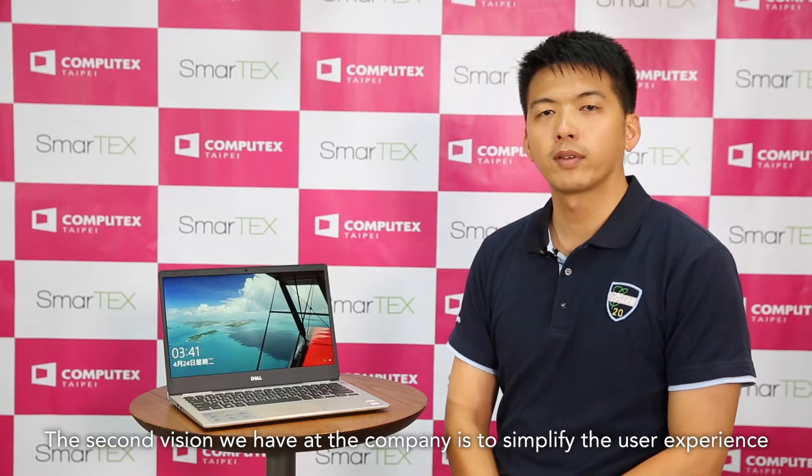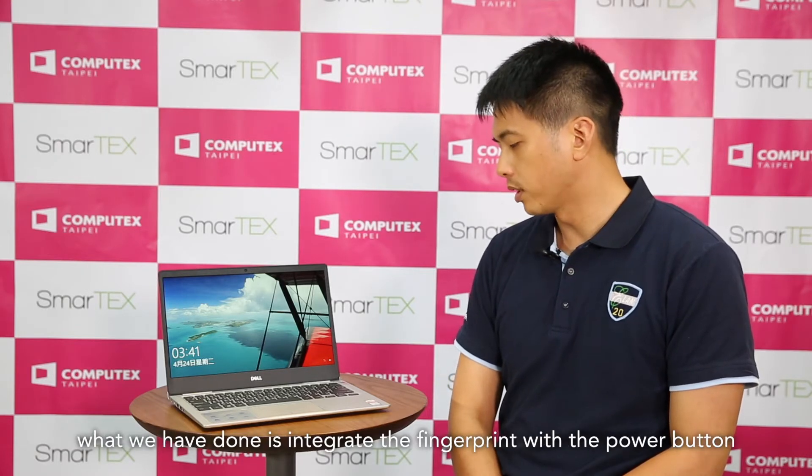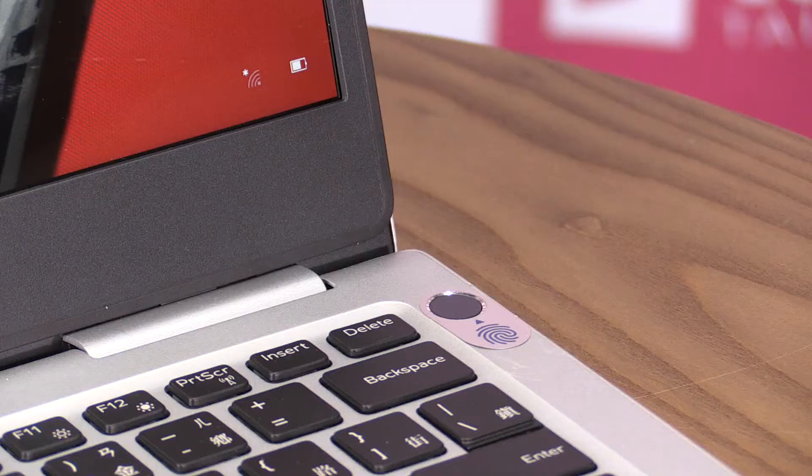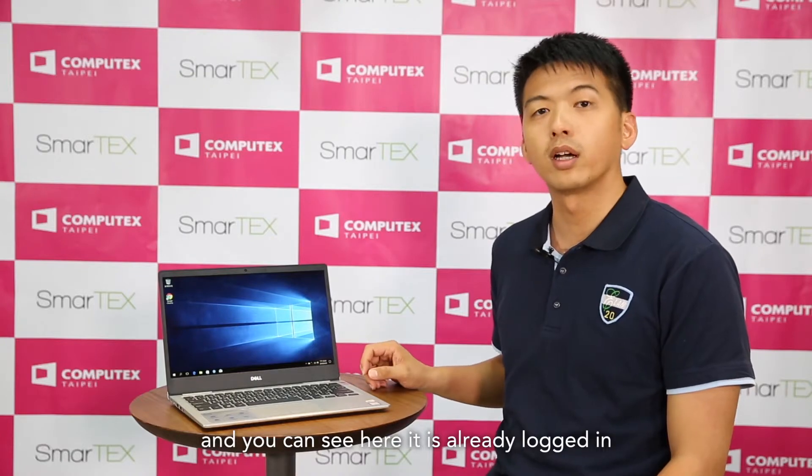The second vision we have at the company is to simplify the user experience. Here's a laptop and today you normally log in by putting in your password. What we have done is integrate the fingerprint with the power button. So I just take a simple finger, I simply press on the power button and you can see here it's already logged in. It's a much simpler way to log into your laptop.